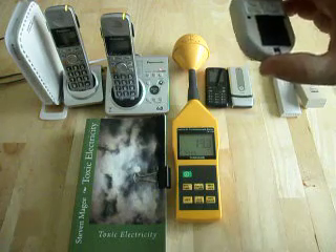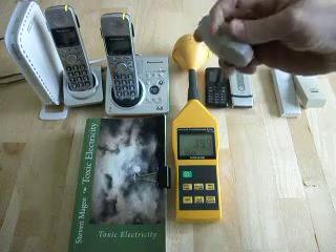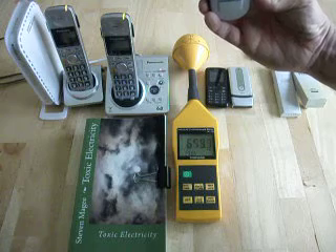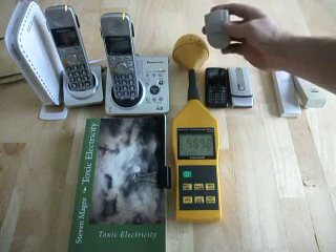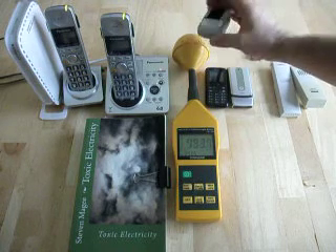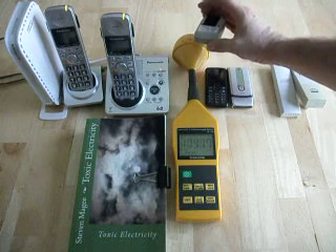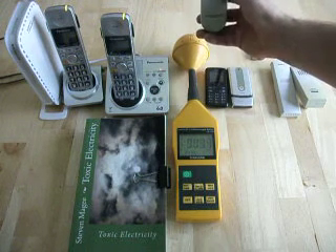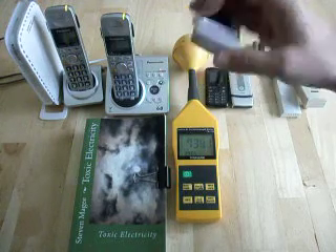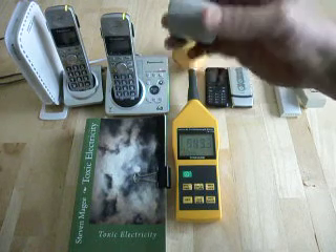This is a garage door controller. It's normally mounted in this position. We see the signal on our meter — this one is putting out maybe about 800, very close to it; in fact almost 1,000 millivolts per meter when you're up close to it. Every time your garage door opens or closes, this little device is sending a signal to the receiver in the house through wireless communications.